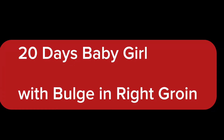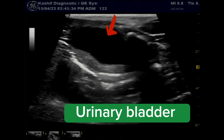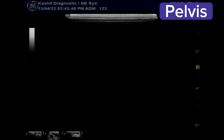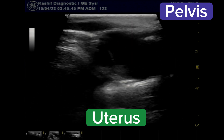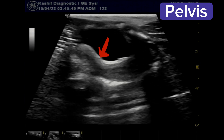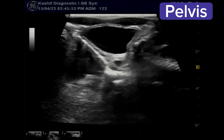This is a very interesting and rare case. The patient is a 20-day-old baby girl. The mother gave a history of a bulge in the right groin or right inguinal region which increases when the baby cries and sometimes disappears — the mother called it a water bubble. This is the pelvis of the baby; the urinary bladder is visualized.